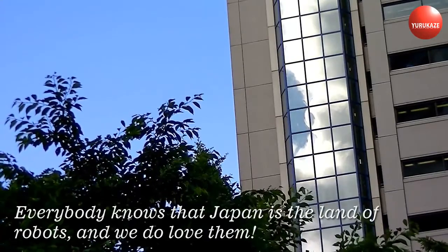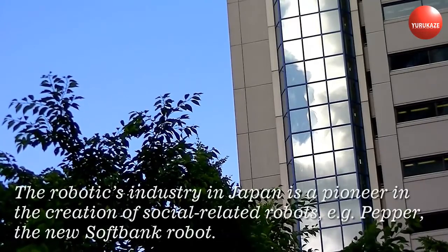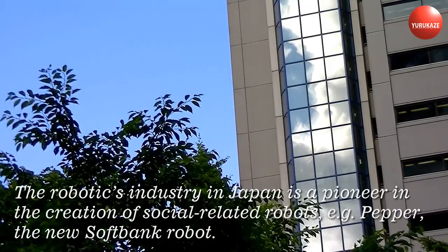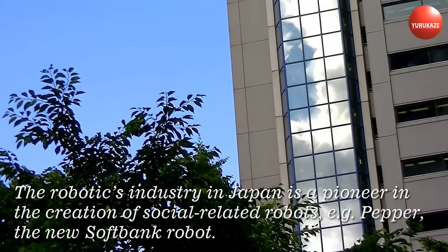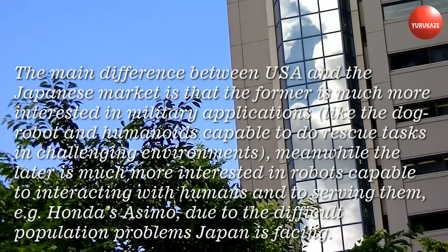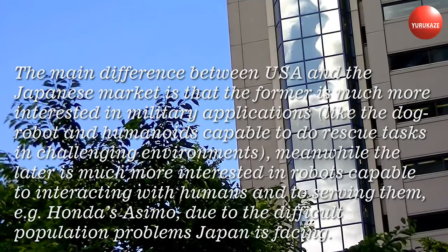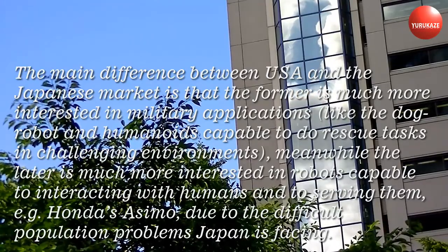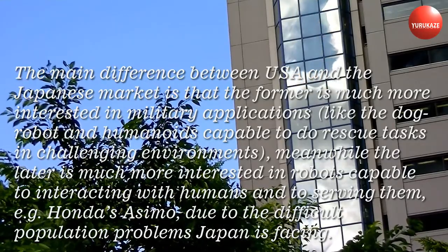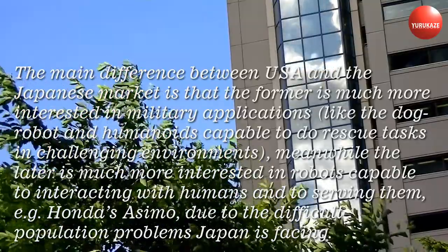Everybody knows that Japan is the land of robots, and we do love them. The robotics industry in Japan is a pioneer in the creation of social-related robots, for example Pepper, the new SoftBank robot. The main difference between the USA and the Japanese market is that the former is much more interested in military applications, like the dog robot and humanoids capable of doing rescue tasks in challenging environments. Meanwhile, the latter is much more interested in robots capable of interacting with humans and serving them, for example Honda's Asimo, due to the difficult population problems Japan is facing.